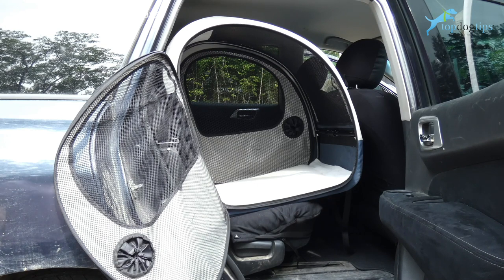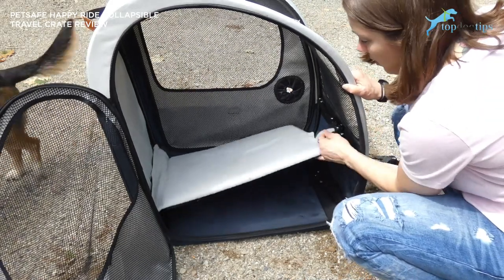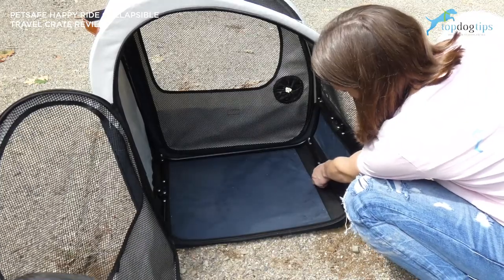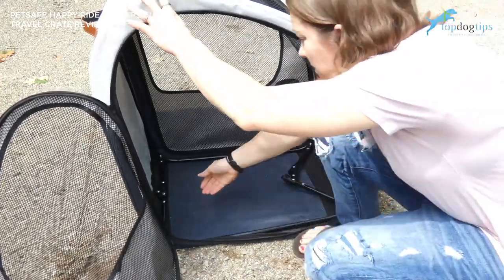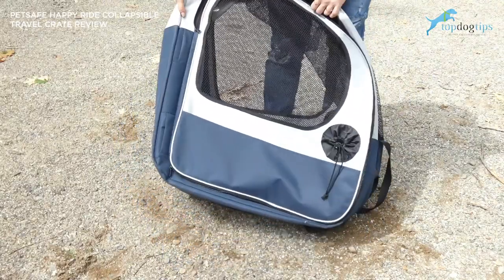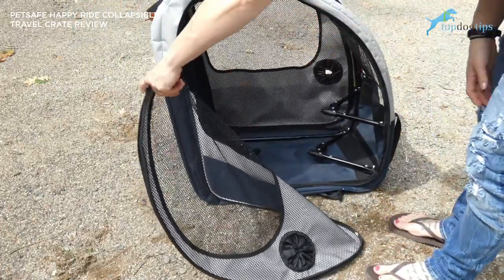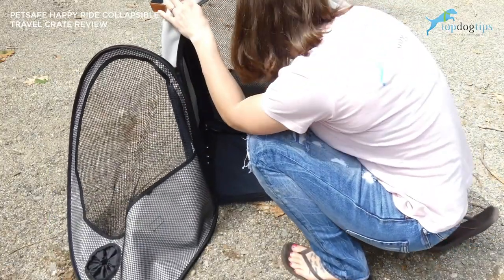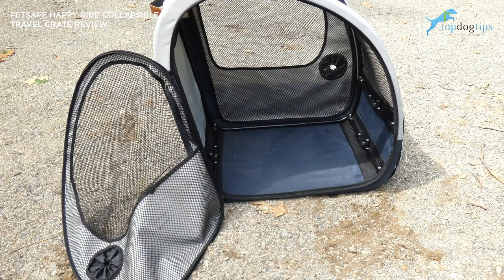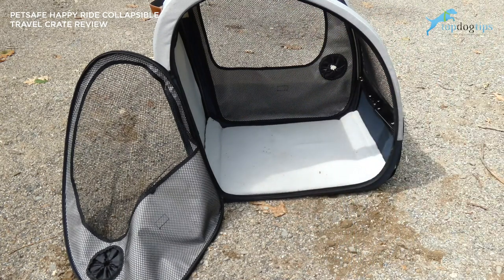It was easier to take the crate out of the car to show you. There's a removable pad that just velcros on, and then the crate has push buttons — you push those and it folds up in just a matter of seconds. It folds flat so you can slide it into a closet, under a bed, or store it in the back of your vehicle. When you want to pop it open, you just pull it open and snap it — it's got an aluminum frame and you snap those into place. It's that quick and simple to get it up and functional for your pup. Then you just velcro the little travel pad back in on the sides so it's not moving around while the vehicle is in motion.